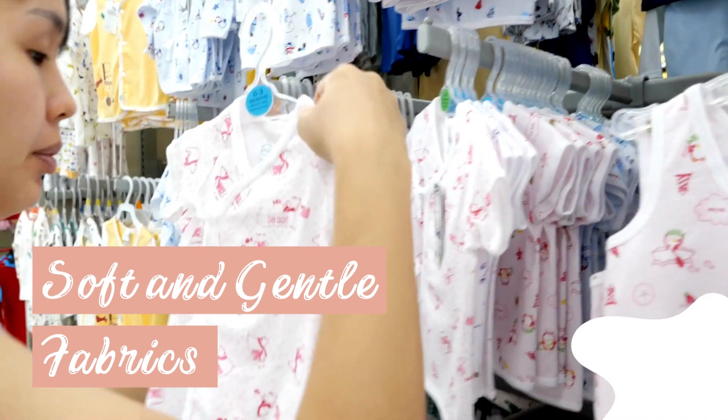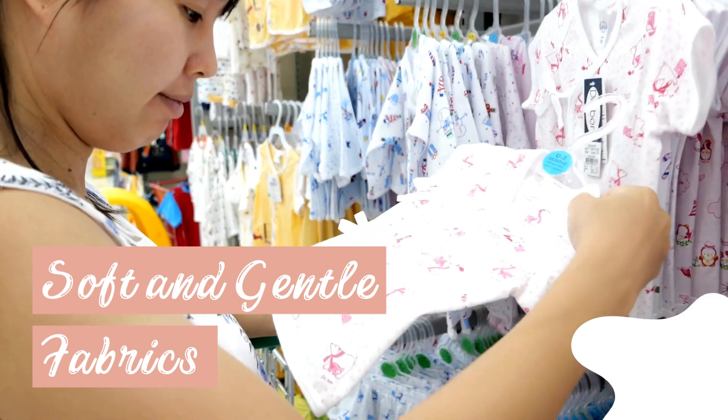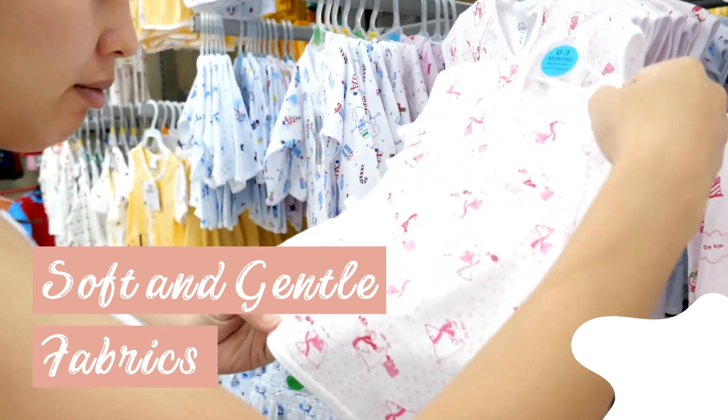Soft and gentle fabrics: choose breathable and hypoallergenic materials like cotton to keep your baby's skin happy and irritation-free.